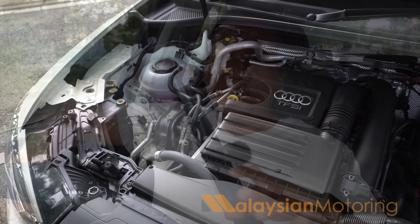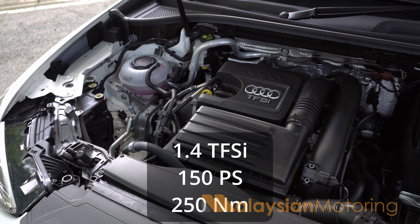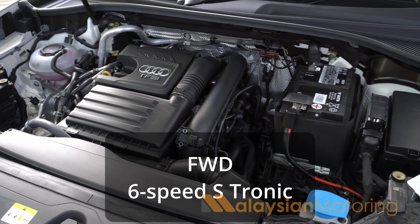Driving the Audi Q3... you would be looking at a Q3 if you want to stand out compared to a BMW X1, Mercedes-Benz GLA, or Volvo XC40. Under the bonnet, you get a 1.4-litre TFSI engine putting out about 150 PS and 250 Nm of torque, with power going to the front wheels via a 6-speed wet-clutch S-Tronic automatic gearbox.